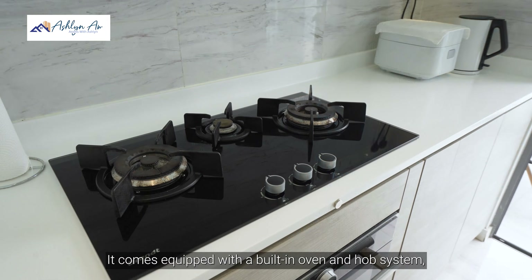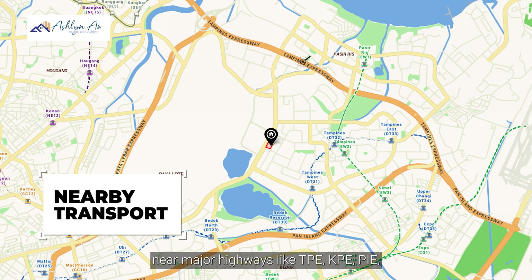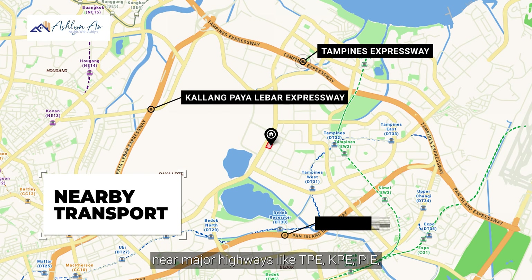Alps Residence boasts full condominium facilities with numerous amenities including barbecue pits, a clubhouse, a lap pool and much more. The unit enjoys a strategic location near major highways like TPE, KPE, and PIE, facilitating easy access to various parts of Singapore. For parents with school-age children, there are several renowned schools conveniently situated within a 2km radius.